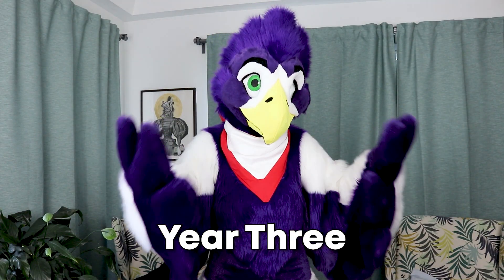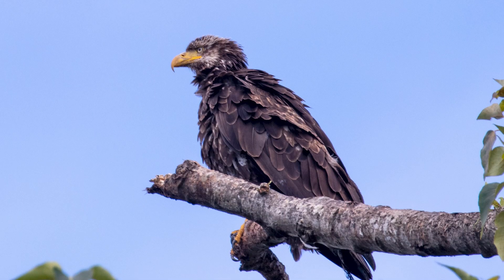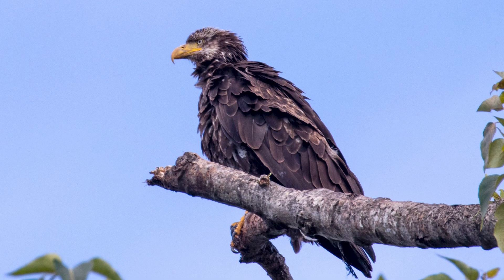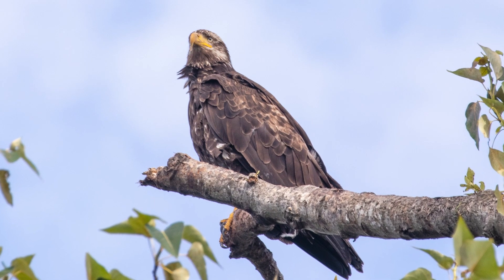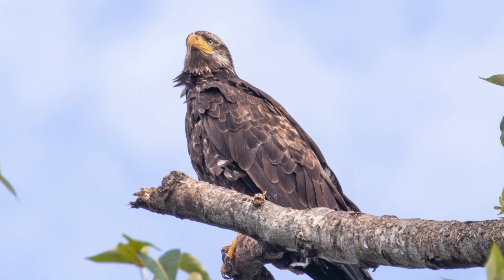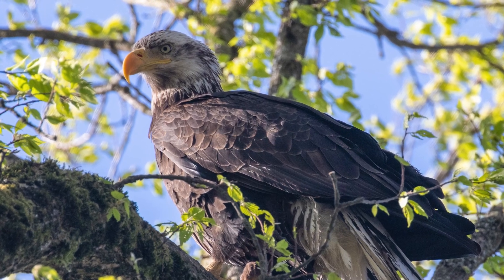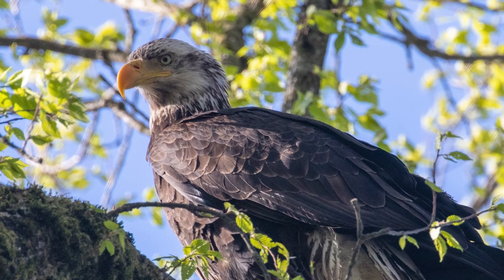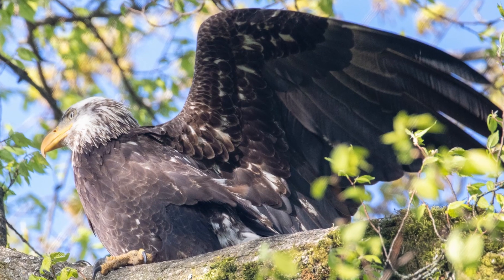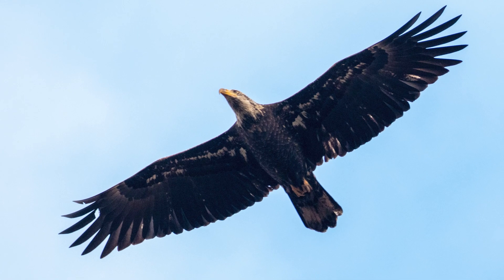By the third year, the eagle starts to slowly look more like the iconic adults. The head and tail are gaining more white feathers, however they are still very patchy. Often there is a dark patch right behind the eye. The eye begins to turn a lighter pale yellow color. The eagle's beak is now fully yellow with no more black coloring visible. The belly and the underwing begin to turn dark again and the wings have now gained the sleeker adult shape.